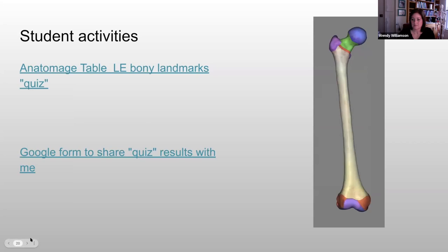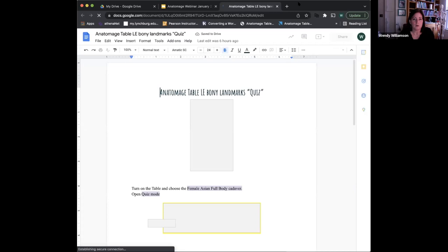Students have a chance to begin these activities, such as the practice quizzes, during class when we're doing rotations. But because of the size of my classes, they rarely are able to fully complete the activities. Since students often complete these activities outside of class time, I do include very specific directions so that they know how to access the material, and it also helps the student lab assistants we have helping our students. Here's an example of some of the directions I would give my students for completing their bony landmarks quiz.